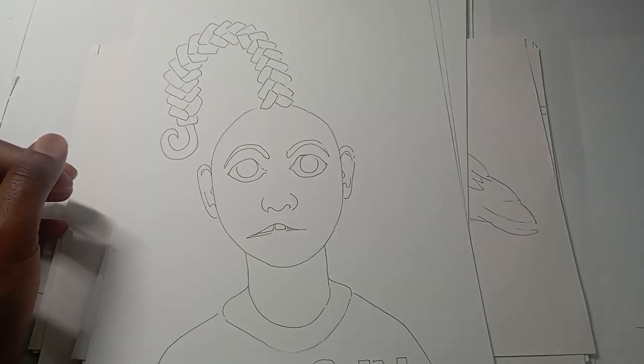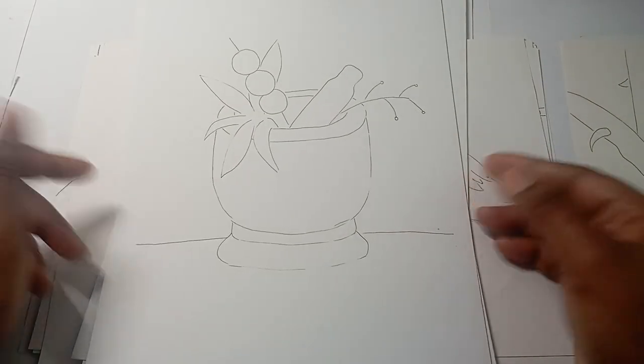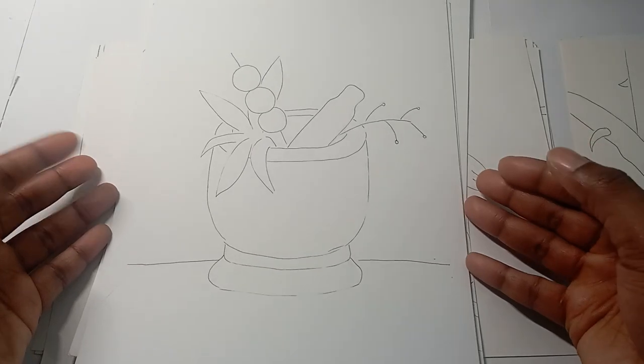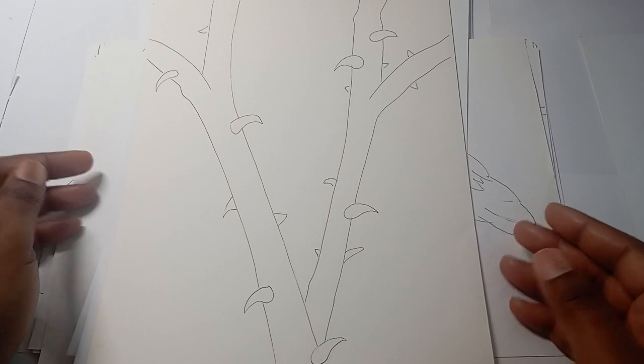Number twenty-five is a mortar and pestle — again, hopefully I pronounced that right, I don't often say these words. There we are. Number twenty-six is thorns.